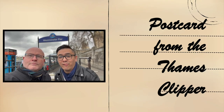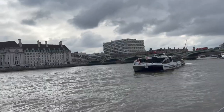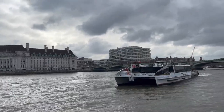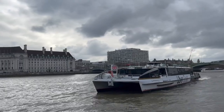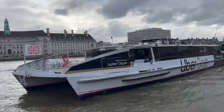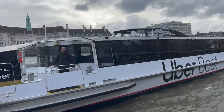Welcome to our postcard from the Thames Clipper. The Thames Clipper high-speed river bus service started in May 1999. In August 2020, they entered into a partnership with Uber and became known as Uber Boat by Thames Clipper.